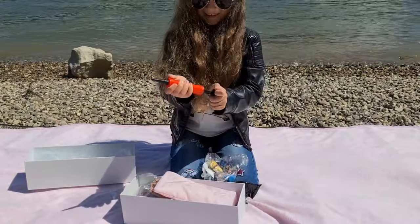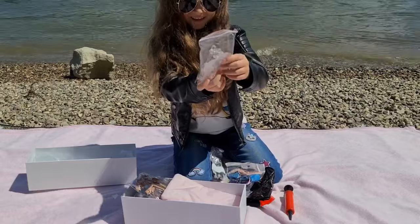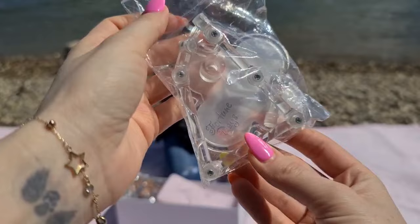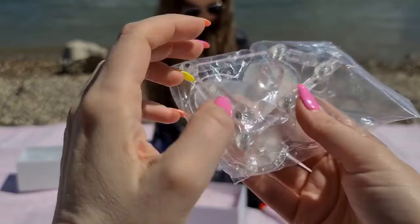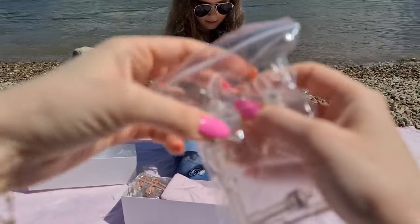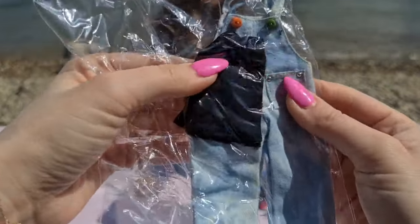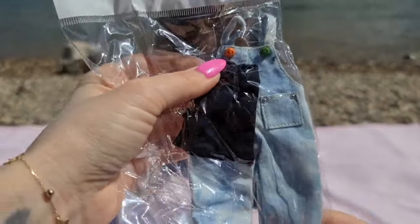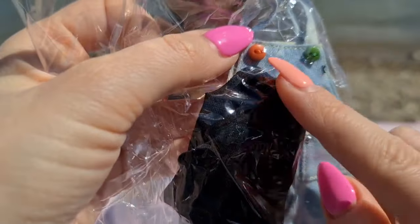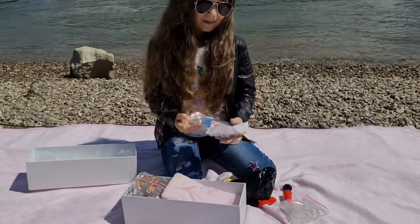First thing — we have a pump! I wonder what that pump is for. And we have a different type of stand that I've already seen for Blythe — this is going to make really awesome pictures, and we can adjust it for the doll. We also have a black shirt and some jeans. I love these jeans — look at the cute buttons and the little pockets!